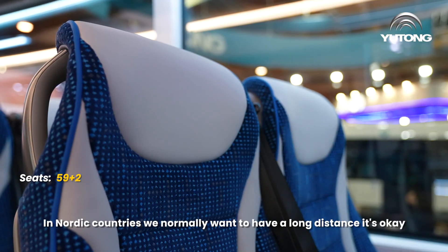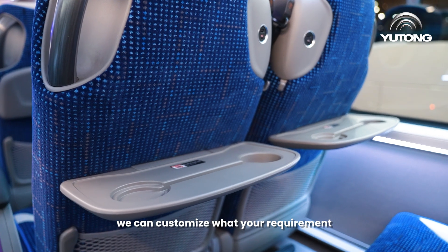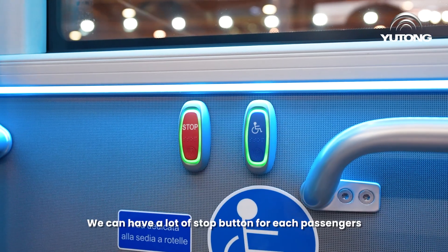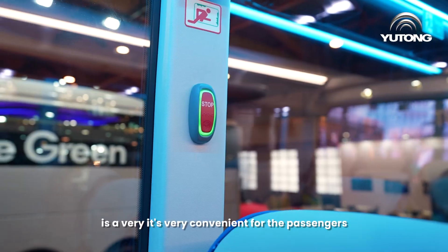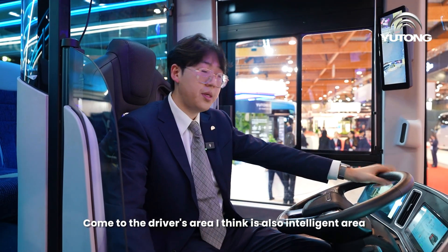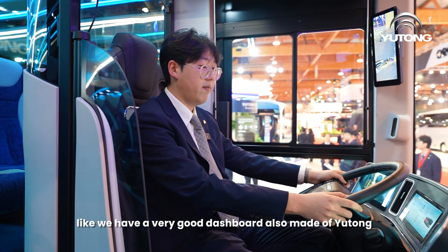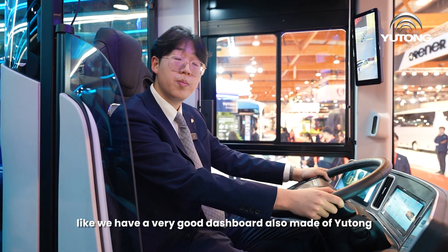The seats are more comfortable compared with a normal inner-city bus. In northern countries where long-distance travel is common, we can customize to your requirements. We also have individual service buttons for each passenger, which is very convenient. Moving to the driver's area, it is quite an intelligent space.